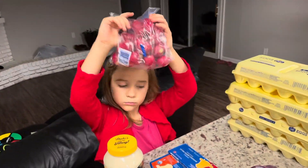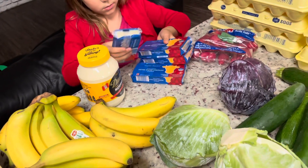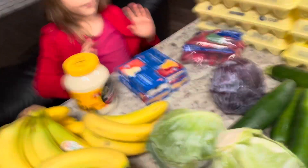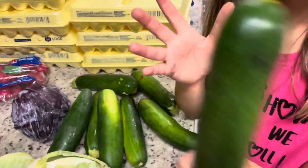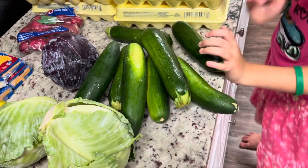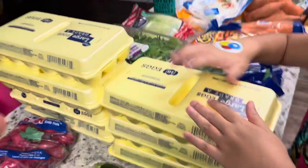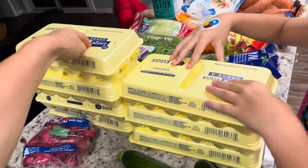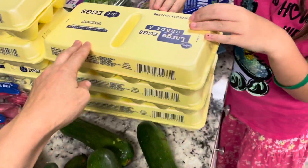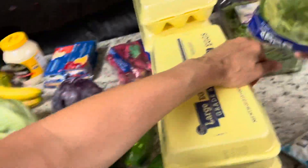We got a little bag of radishes, three things of extra sharp cheddar cheese and one pepper jack. We got one Duke's mayonnaise, four cucumbers, and four zucchini. Then we got seven 18-count eggs — these were 97 cents each, so we got seven of those. It's a really good deal, like 66 cents a dozen.